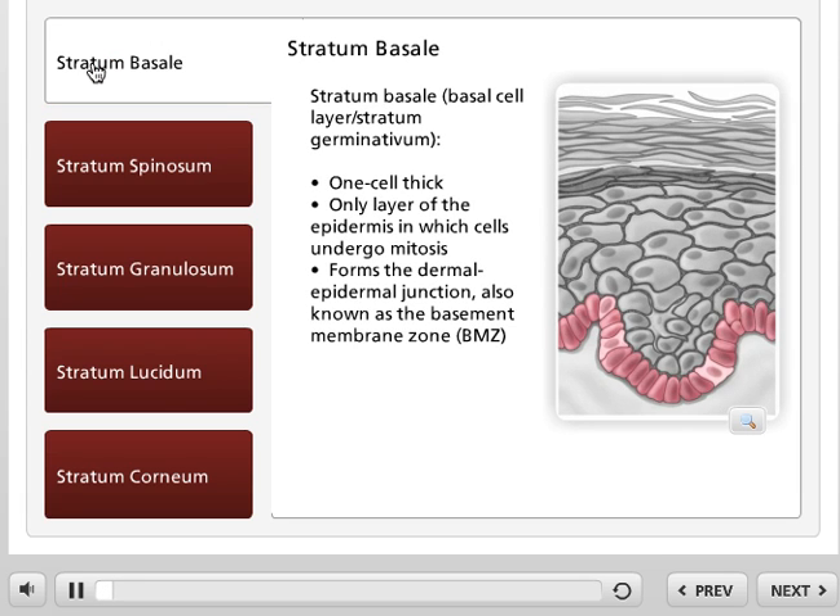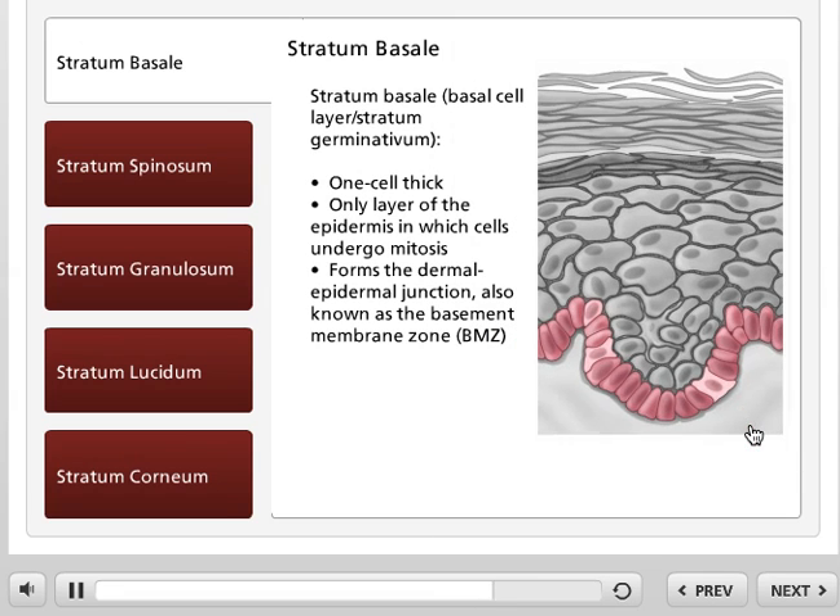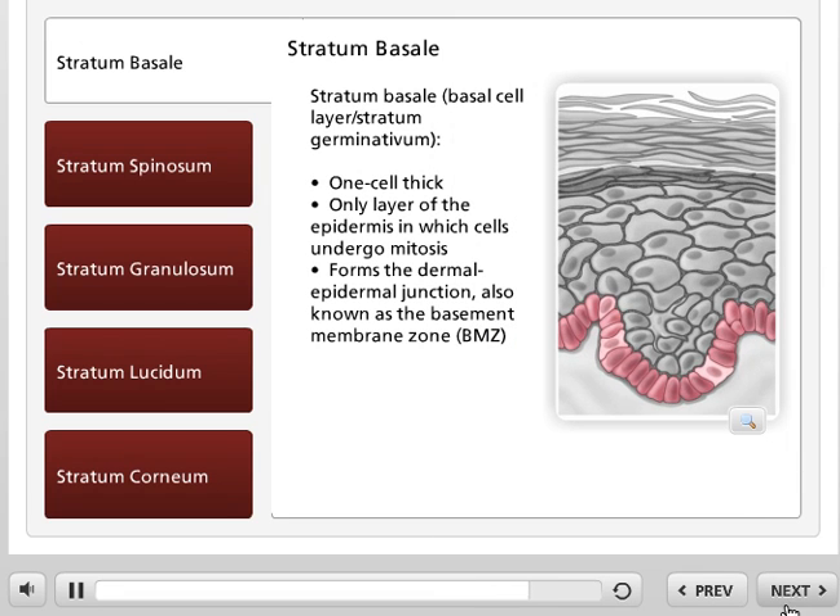The deepest layer, the stratum basale, or basal layer, is attached to the dermis below by a thin, acellular basement membrane. The basement membrane acts as scaffolding for the epidermis and as a selective filter for substances moving between the epidermis and the dermis. The epidermis is avascular, receiving its blood supply through the diffusion of nutrients from the dermis across the semi-permeable basement membrane.